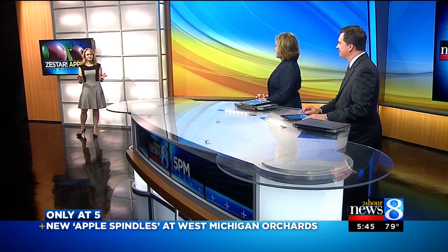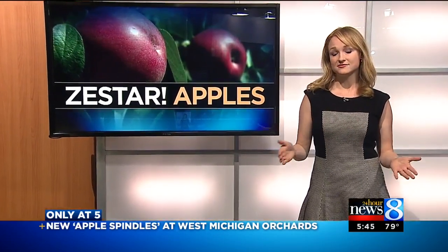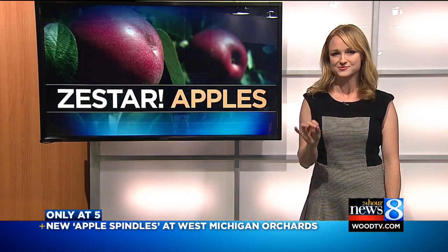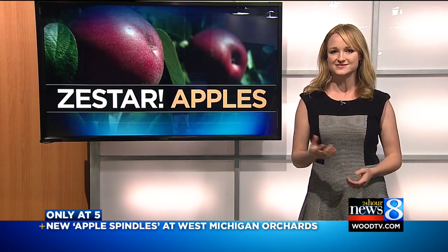Trees stretched out on tall spindles. Storm 2 8 meteorologist Ellen Baca joins us now to tell us more about this new approach to apple growing. They almost look like they're growing on vines instead of trees, but it's very effective. And according to Cooperative Extension, our West Michigan farmers are some of only a few in the world to grow apples with this new system using spindles instead of just trees in the field.